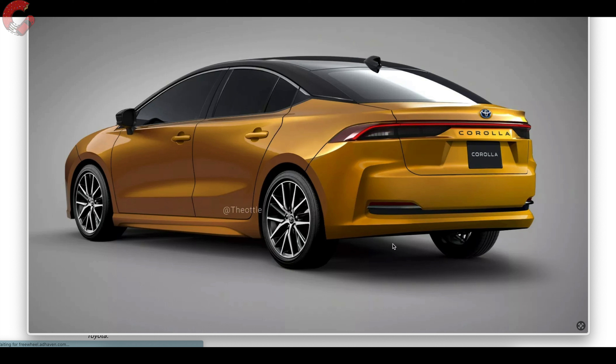One thing I find interesting is there are no exposed exhaust outlets, even though this is the XSE rendering — we're not going to have quad exhaust outlets like what we've seen on the Camry. I wouldn't be surprised if there are no exposed exhaust outlets on any model, and that ties into something we're going to talk about in the powertrain section, so stay tuned.